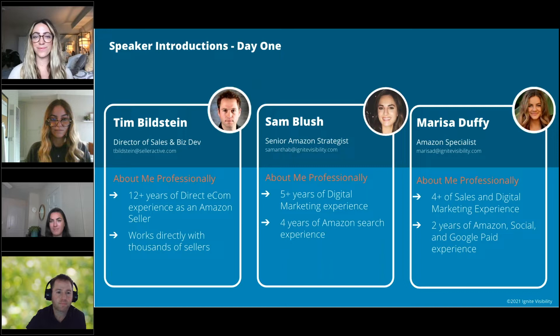My name is Sam Blush. I work here at Ignite as the senior Amazon strategist. I've got about four to five years of direct Amazon account management experience, dealing with everything from inventory to advertising to launching new seller accounts, helping with vendor negotiations — really anything Amazon related. I've also worked with brands of all sizes from small mom-and-pops to large enterprise accounts. Today I'll be talking specifically about promotions and advertising.